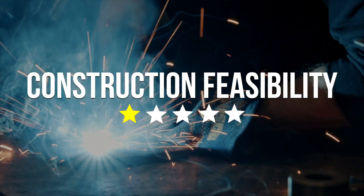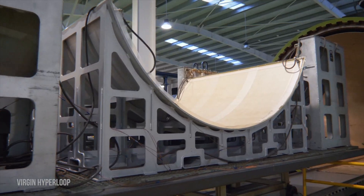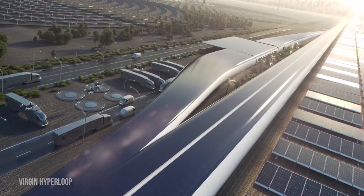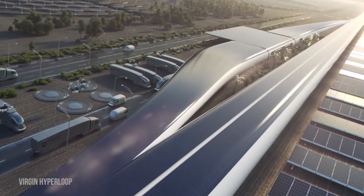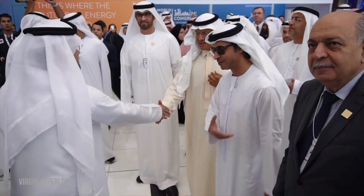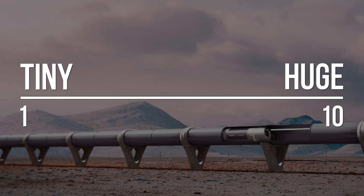Hyperloop gets one star for construction feasibility. It's going to take a massive effort to construct the huge vacuum pipes, taking years to get planning permission and incurring high construction costs. Some unpopulated areas that are relatively flat may see Hyperloop appear by 2030, perhaps in Saudi Arabia, but it won't be in many other areas. From a love point of view, this points to Hyperloop being at the small end of the scale by 2030.